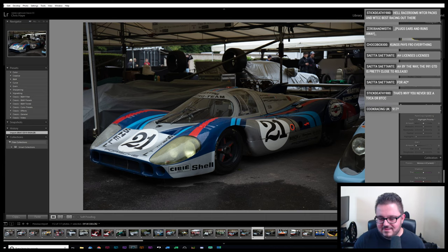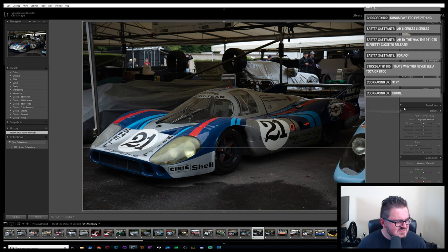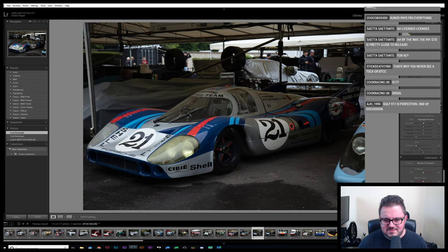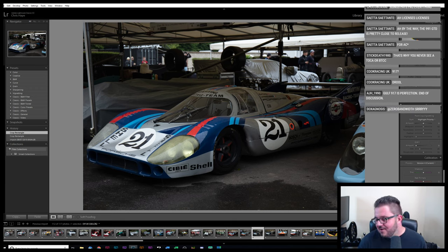It didn't win, did it though? I think it was a K one — was it '71? I think it was '71 around the Langheck because this is probably the same year as the pink pig. That's why you never see TOCA or BTCC — the whole having to make money on what you do thing is a real shame. Yeah, we'd see a lot more. I'm honestly surprised that some racing sims actually managed to turn a profit let alone break even.